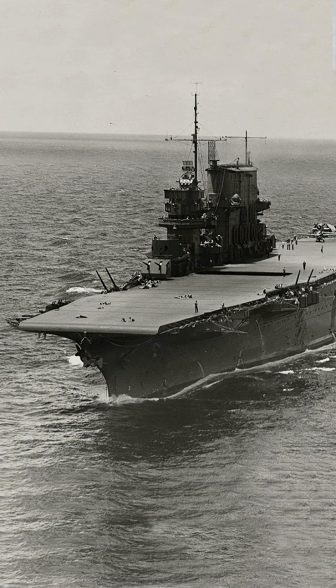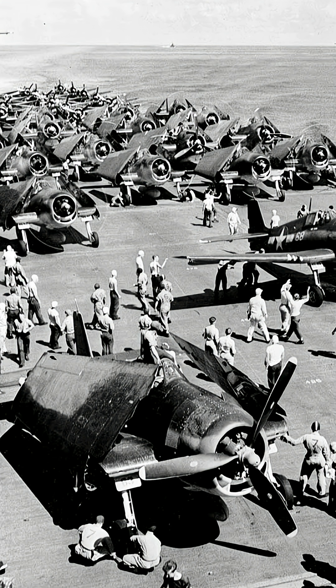Saratoga survived torpedoes, bombs, and refits, and kept fighting from 1942 through Iwo Jima, earning eight battle stars.